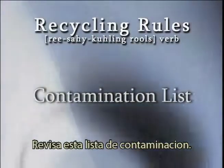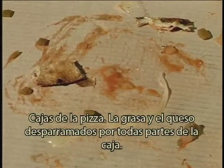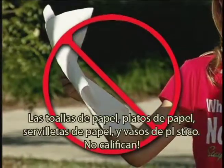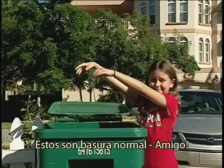Let's check out the contamination list. Pizza boxes — gross. Grease and cheese smeared all over the box. That junk gets on clean cardboard? You're hosed — neither will get recycled. There's paper towels, paper plates, paper napkins, and paper cups. They're garbage.